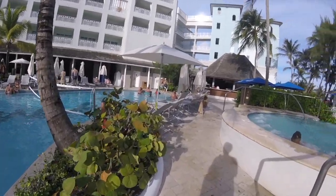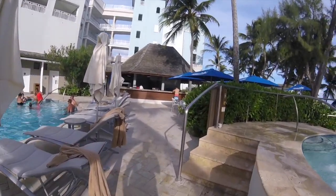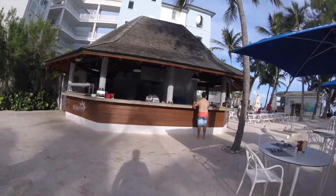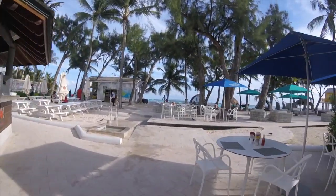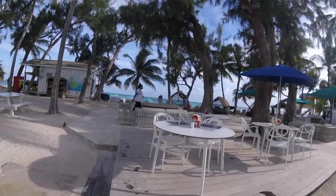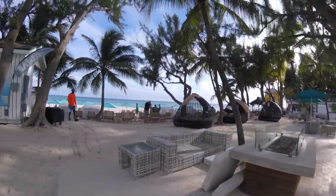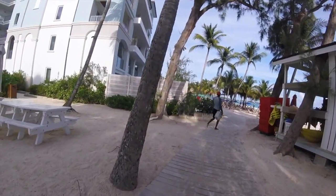Coming up are two grab-and-go style restaurants where you can get a quick bite to eat — this is actually where we had our first meal at the resort, a nice burger and pizza for lunch. This is Dino's Pizzeria Italiano and the Mariner. One is more the wood-grilled pizza, the other is burgers and fries. It's a great option if you're by the pool to just grab something and bring it back to your chair, or sit down and have someone come take care of you.